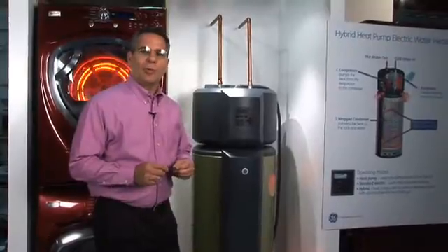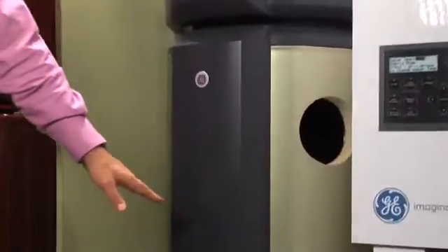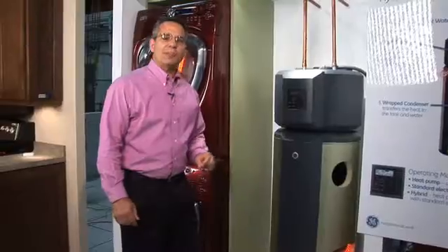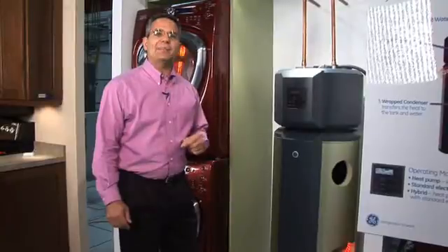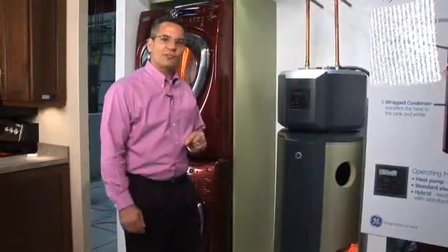In peak mode, what the hybrid water heater will do is it will turn off its upper resistance element and run solely in its sealed system, reducing the power demand by up to 80%, going from 4,500 watts down to 800 watts of power required to heat water for the consumer.